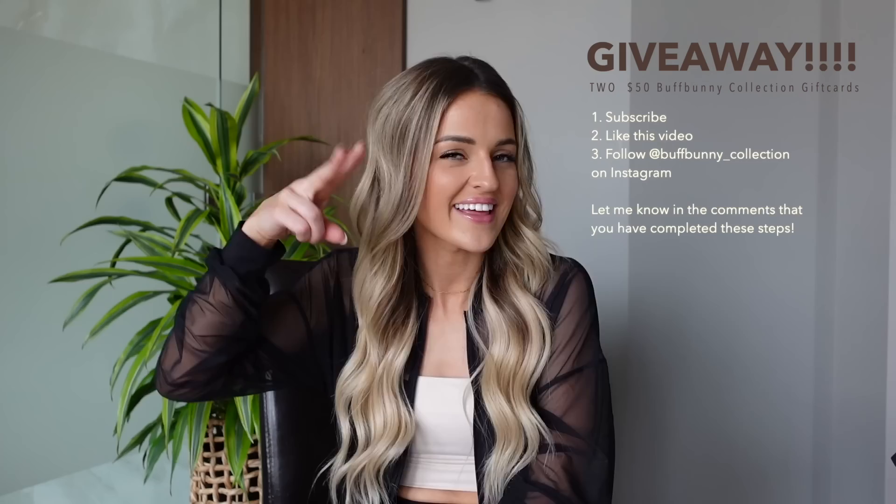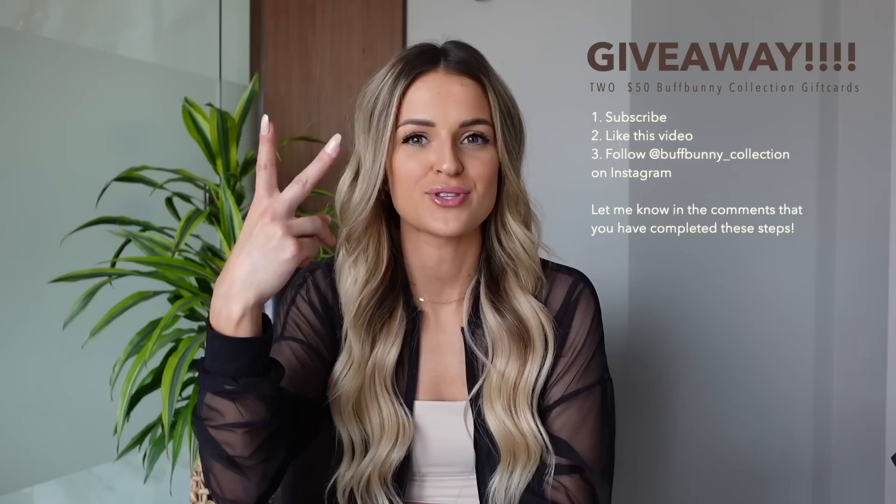Before we move on, let's talk about the giveaway in this video. I've partnered with Buff Bunny Collection and we're giving away two $50 Buff Bunny Collection gift cards. All you have to do is subscribe to my YouTube channel, follow Buff Bunny Collection on Instagram, and comment below letting me know what pieces you're excited about. Thumbs up would also be much appreciated.